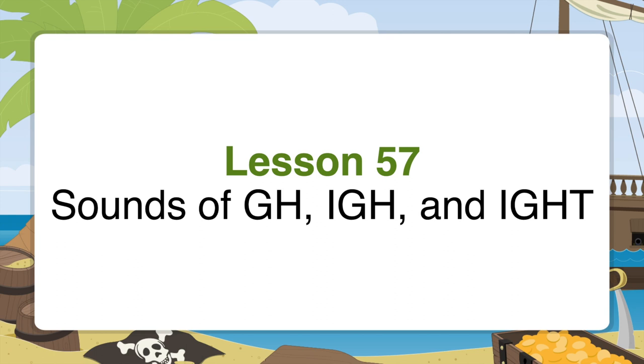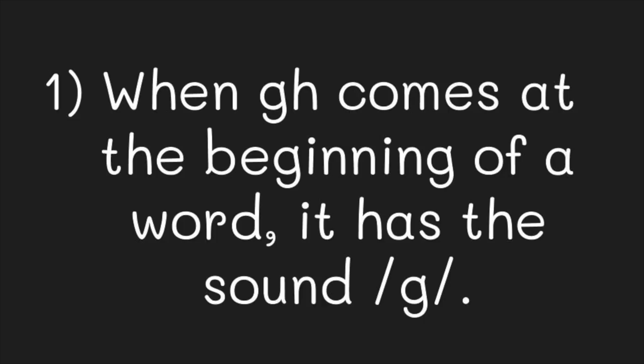To start today's lesson, I want to talk about the combination of the letters G, H. This combination of letters can do three things. First, when it comes at the beginning of a word, it has the sound of G.